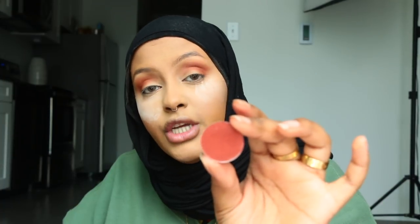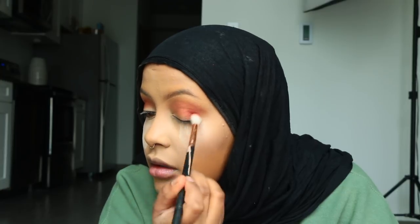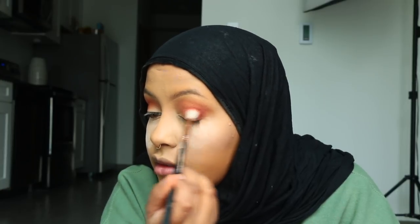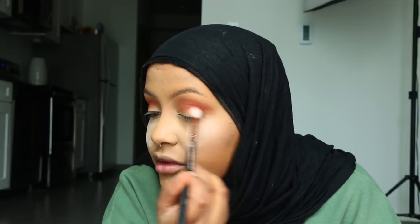So the next shade I'm going to go in with looks a bit similar to the previous one, but it has a burgundy tone to it. I'm going to use this to deepen up the crease even more. With that, I'm going to take this tapered blending brush — this is the E35 from Sigma. You can use DivaDoll at checkout for 10% off on any Sigma products. I'm going to focus this shade in the outer half of my eye.